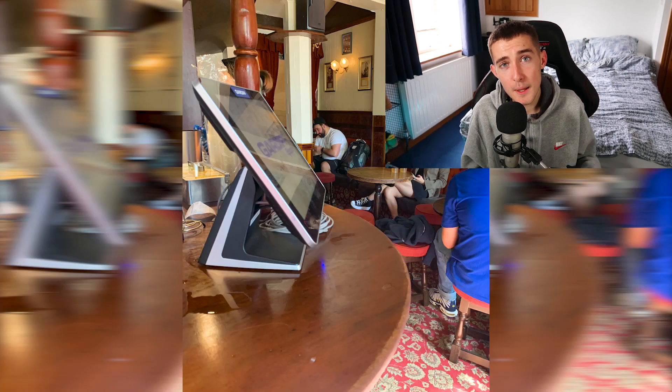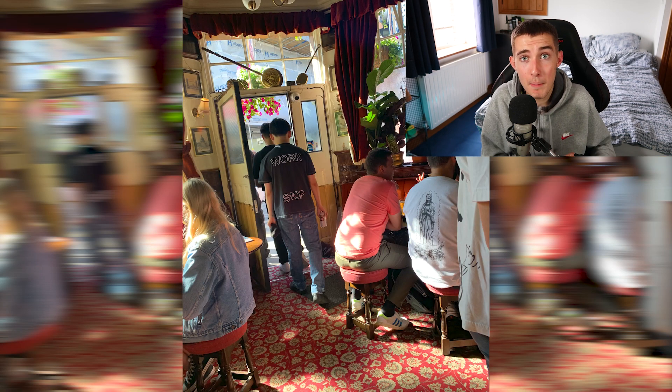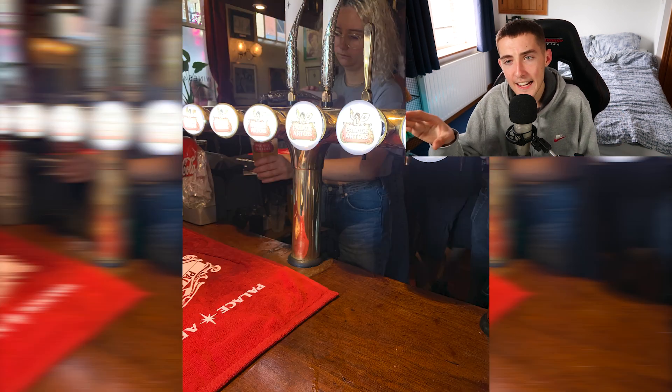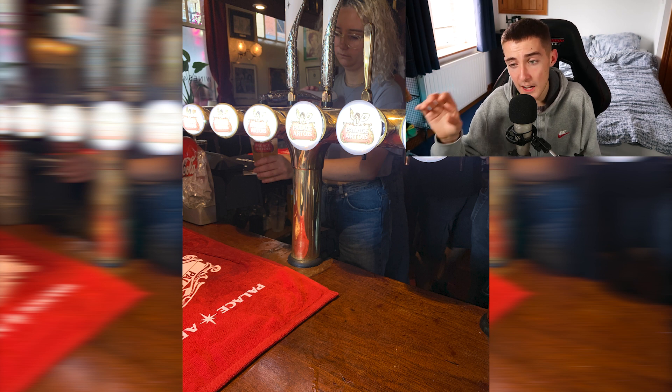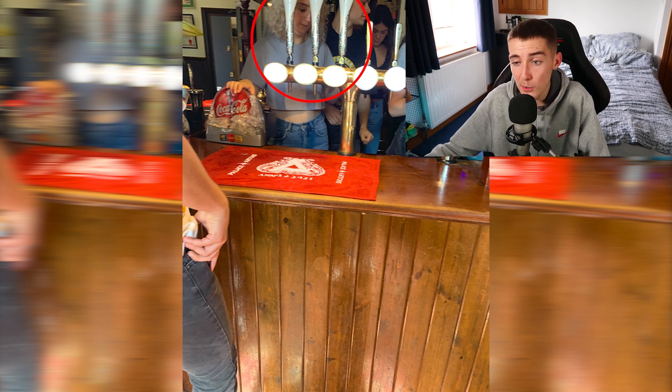On the inside, the pub didn't look too much different to how it normally probably is. However, they did have the Stella and Palace bar mats out on the bar, they had LED things that displayed the Stella and Palace logo — which were really hard to photograph — and they also had the beer pullers for the drop, which I thought was quite sick.